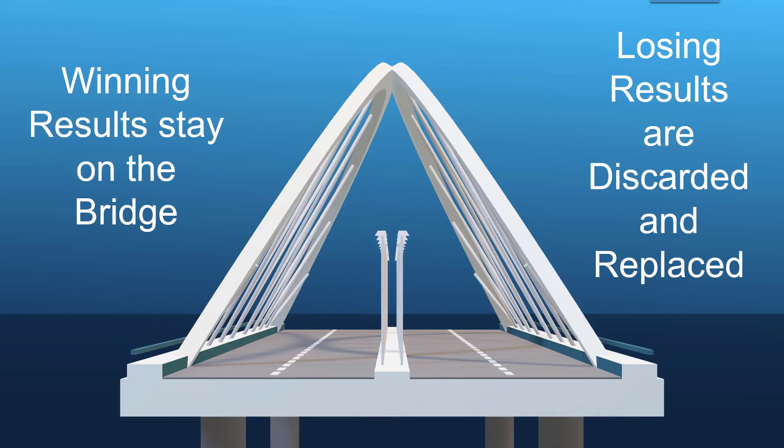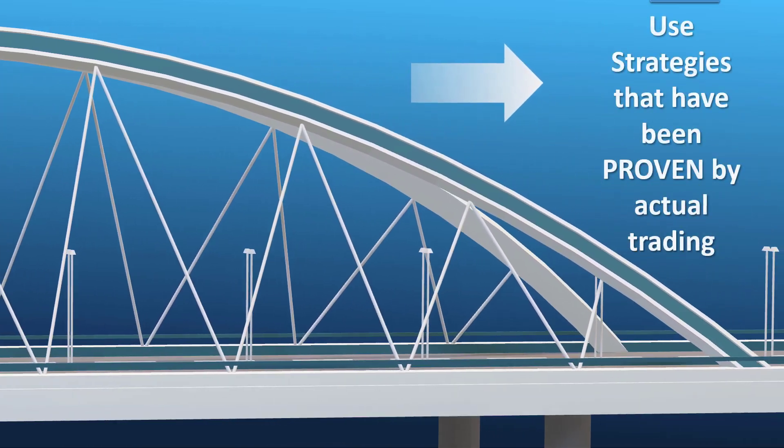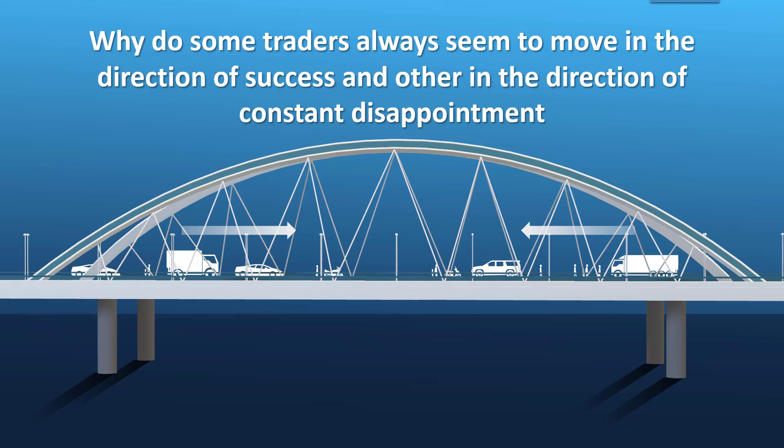Over time, the winning results will stay on the bridge and we will continue trading those winning strategies, while losing results will be discarded and replaced with better settings from the next month's set files. Our database of successfully traded settings will increase and grow over time. The choice for robot traders in future will be: continue using unproven set files, or move over to proven set files based on actual trading results.